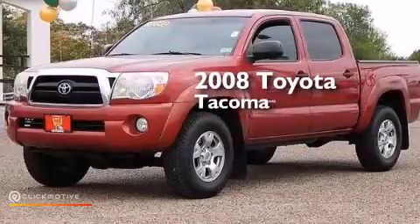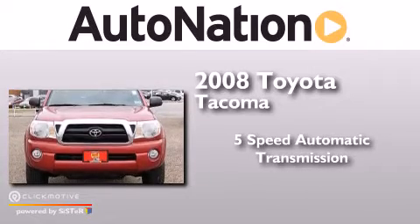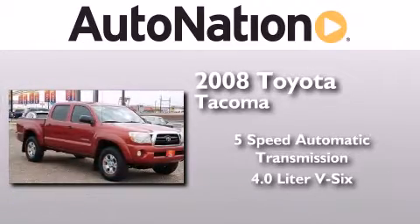This is a 2008 Toyota Tacoma. This truck has a 5-speed automatic transmission and a 4.0-liter V6.